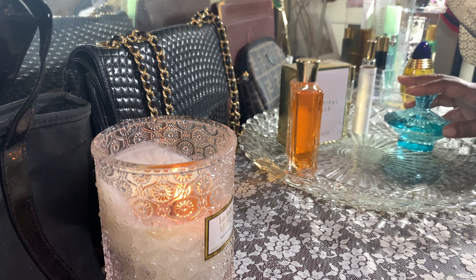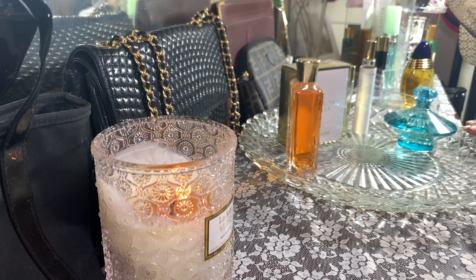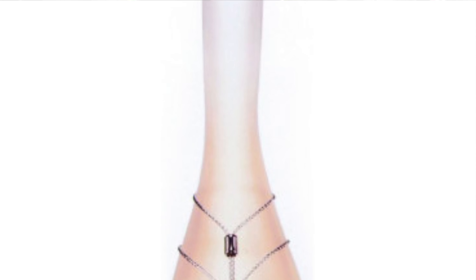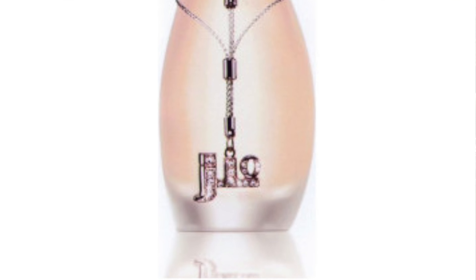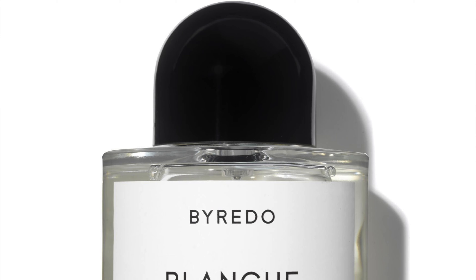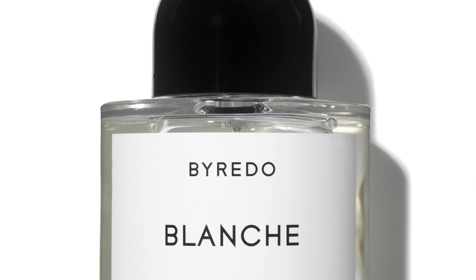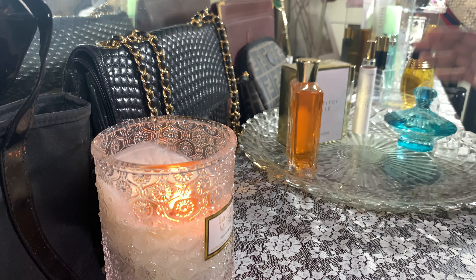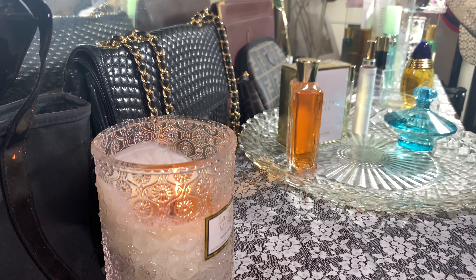Then it dries down to tuberose, gardenia, and orange blossom. Tuberose is a common element in soapy scents — I think it's the main thing giving you that soapy, slightly chemical smell you get from soaps, and that's not a bad thing. The base notes are marzipan, musk, ambroxan, orris, and suede. I sprayed it this morning and now in the afternoon the suede is really coming through — not a heavy leather, it genuinely smells like suede. This is a beautifully blended perfume.